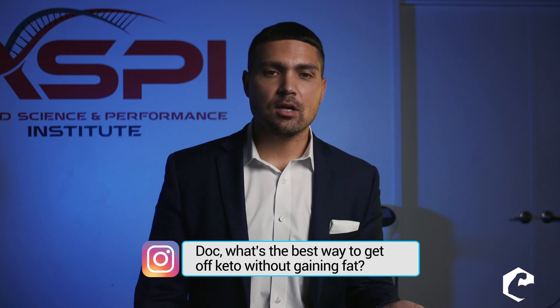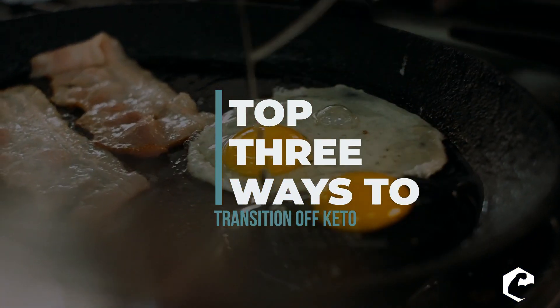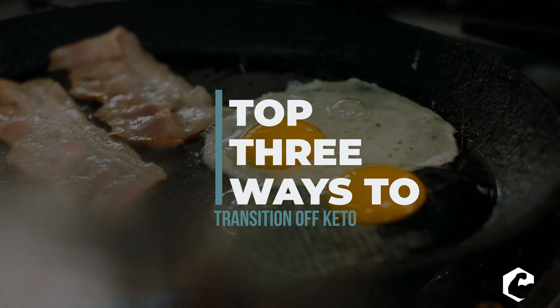What's up everyone? Dr. Jacob Wilson here. Hey, we get a lot of messages every single day, and one question that comes to us all the time is: how do I get off of a ketogenic diet? A lot of people want to transition back to carbohydrates, so they ask me how do I do this. Well, it's not that easy, but I'm going to give you the top three ways to do it so that you can smoothly transition into it.